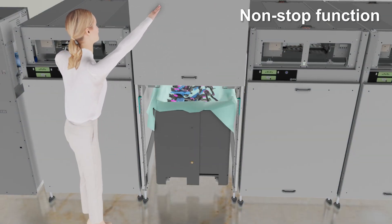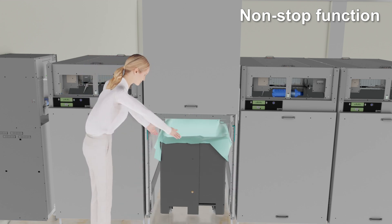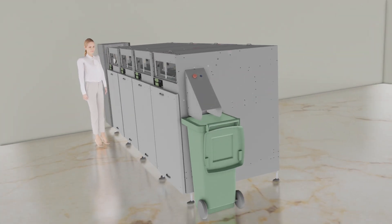With our non-stop function, you can empty the full cabinet bin while the machine is in use. To achieve the non-stop function you need two cabinets of each fraction.